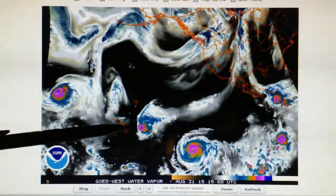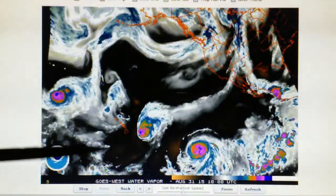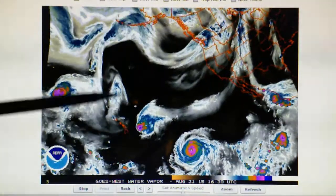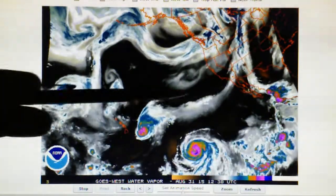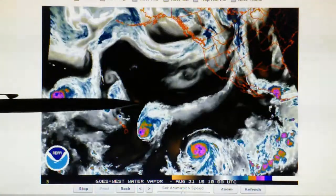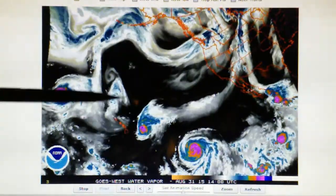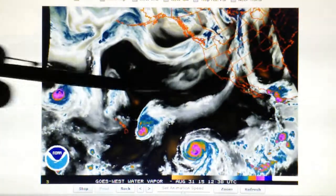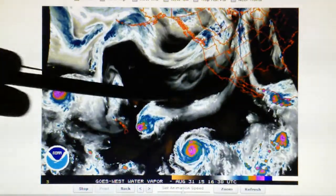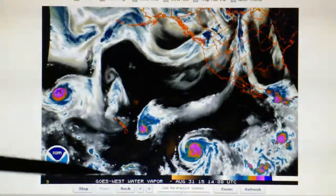Meanwhile, Ignacio down here is being blocked by this high pressure that's been installed by a HAARP transmitter. There's high pressure all through this area. We're watching all this moisture basically bounce off of this high pressure shield that's been installed by a HAARP transmitter, and all that moisture is moving right towards the west coast.